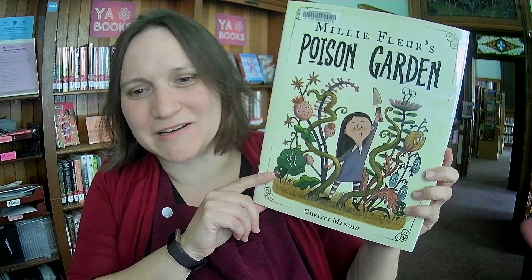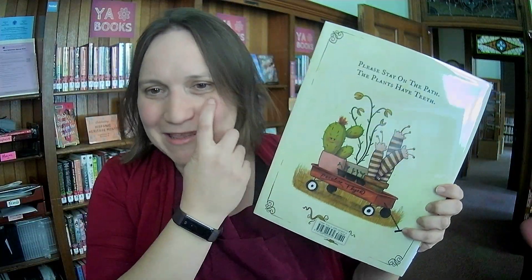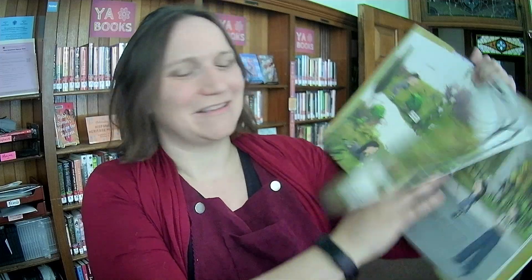This one has been getting some buzz. It's Millie Fleur's Poison Garden by Christy Manlin. I'm guessing this is the title character there with her spade and some sort of nefarious-looking plants. It says 'Please stay on the path. The plants have teeth.' Everything in Garden Glen was exactly the same until Millie Fleur Lafay came to town, and the townspeople don't like her garden. This looks fun.